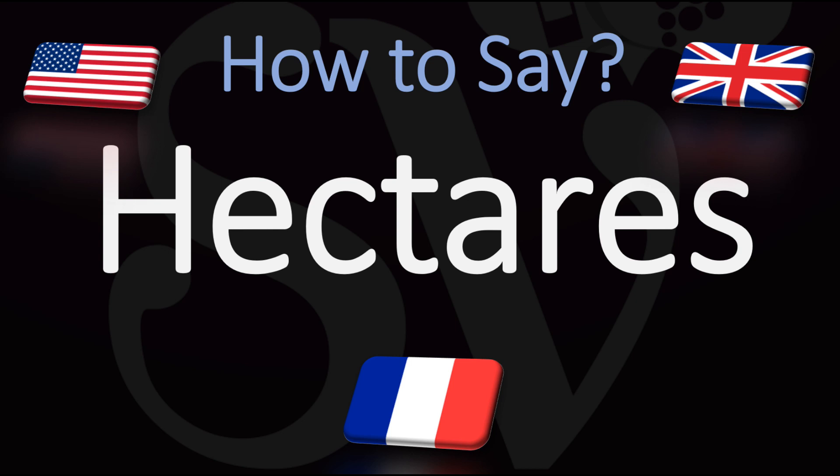In French again: "hectare". This is a word from French — hectare or hectares.